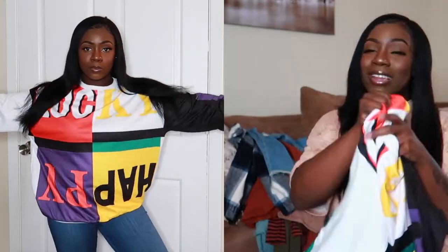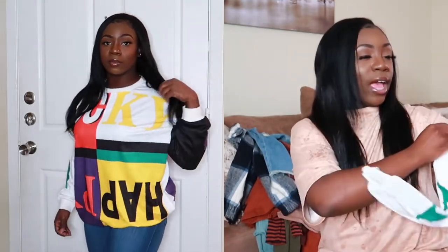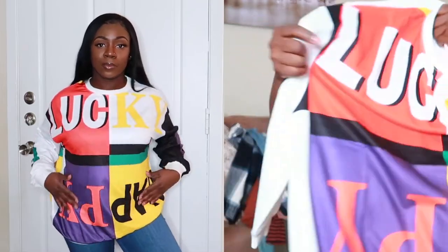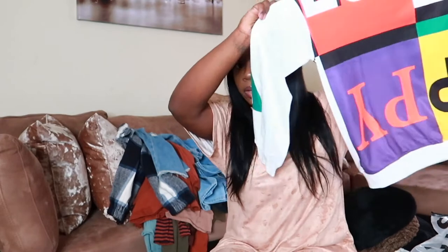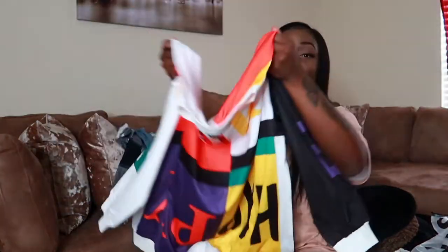Y'all, look at this — this is giving me a 90s vibe and I'm a 90s baby! It's the SHEIN Drop Shoulder Letter Graphic Color Block Pullover. I love the color — it has white, yellow, black, red, purple, and green. Really really nice. It's not too thick and not too thin so you can also wear it in the springtime or on cooler summer days. You can pair it with biker shorts, jeans, or leggings and some all-white shoes. This is really different and cute.